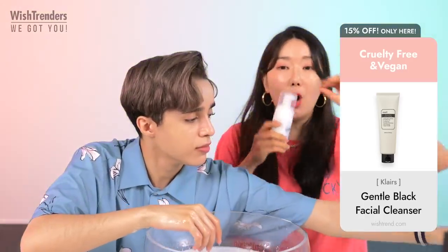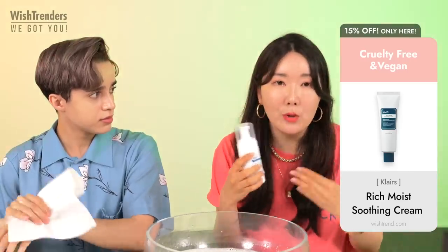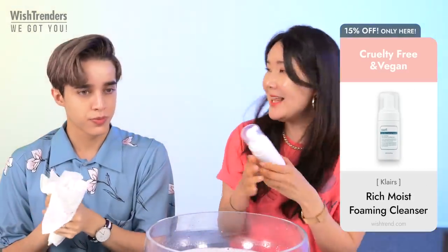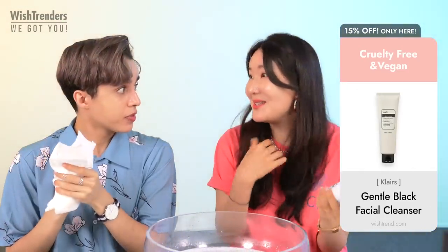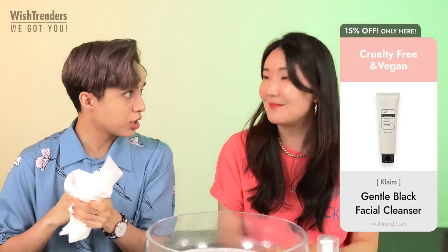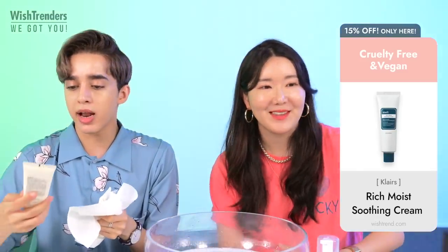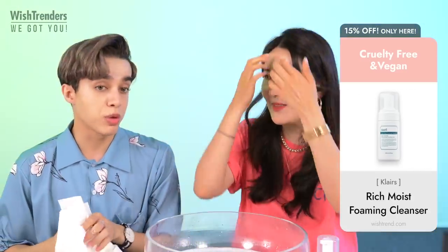The OG products from Klairs are the toners, and this cleanser is as old as the toners — way back — but the packaging model is different now. I like that they renewed the models; it makes me want to use it more. I also love the fact that they have such a huge selection of cleansers on the Wishtrend website — the Revectin one, the Dear Klairs one, the Gentle Black Facial one — there is something for everyone.